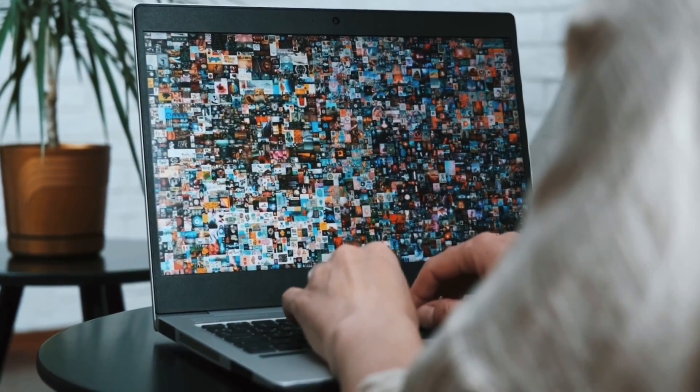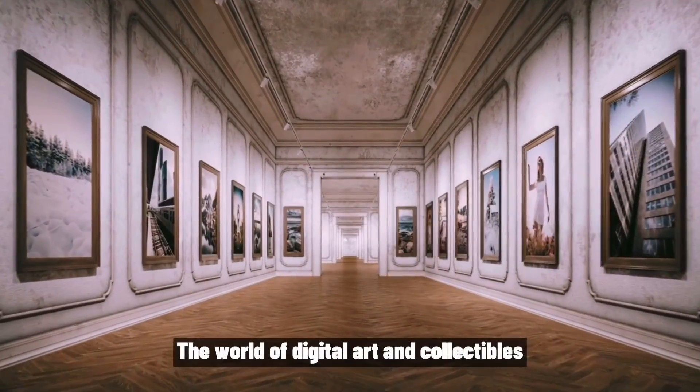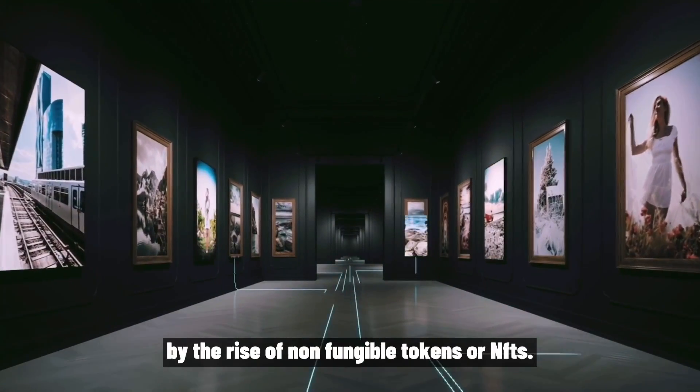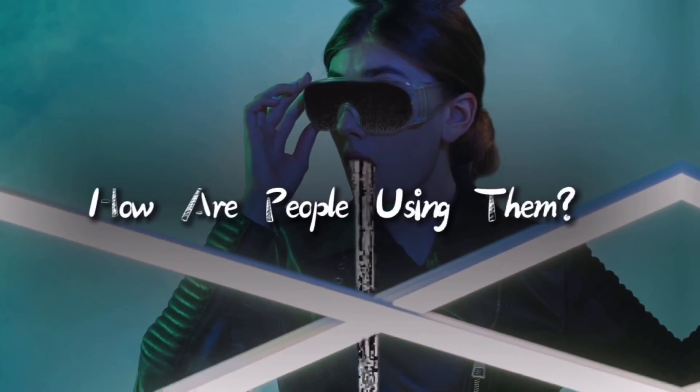Welcome to my video on how NFT owners are using their intellectual property. In recent months, the world of digital art and collectibles has been transformed by the rise of non-fungible tokens, or NFTs. But what exactly are NFTs and how are people using them?